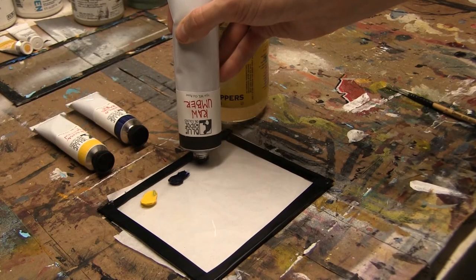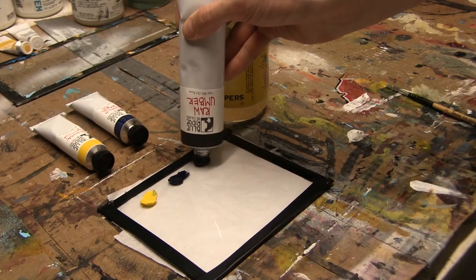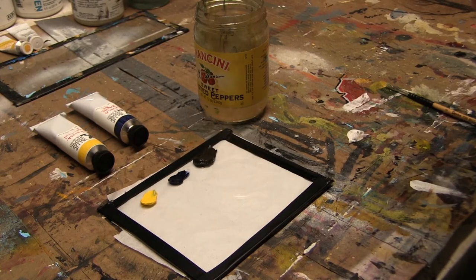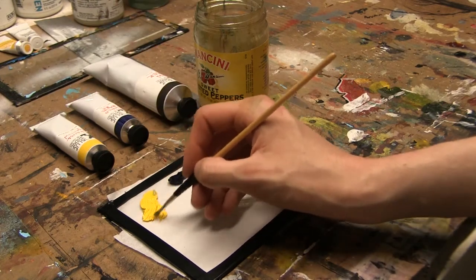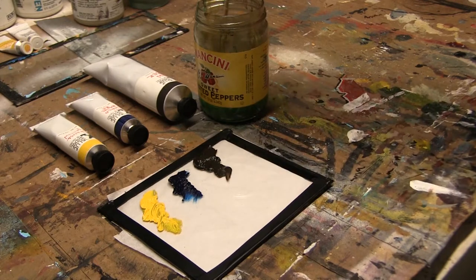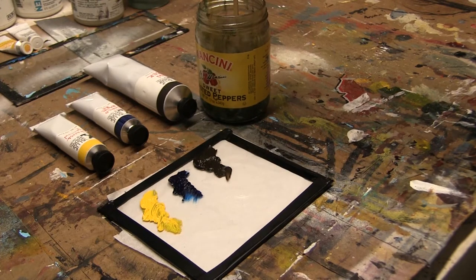So let's talk about the workability and experience of using these colors. The viscosity and consistency of the paint is very smooth and buttery. I would say a little bit more so than you might expect out of some other oil brands. The paints are very easily thinned with oils and spirits without having to sacrifice paint quality or vibrancy.